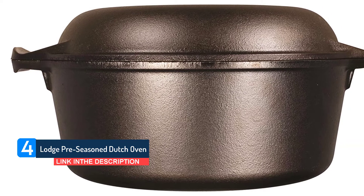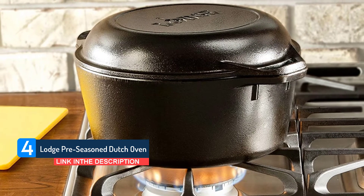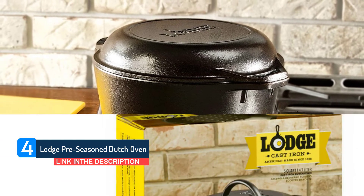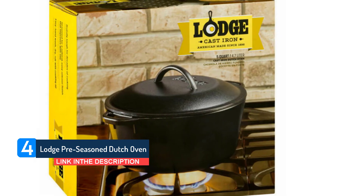Your cocotte will arrive pre-seasoned, so you can get straight down to business. If you notice a brownish residue, this is leftover from the seasoning process. It's not rusted, and it will disappear with use. Like all cast iron cookware, this Dutch oven isn't light.